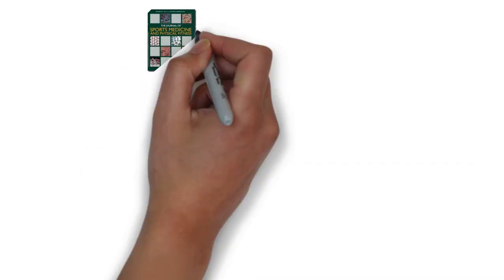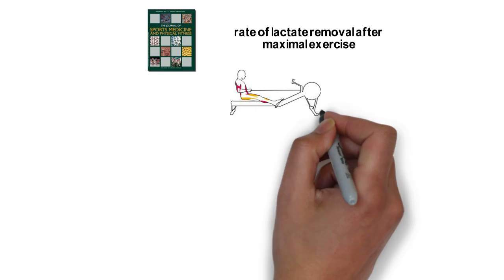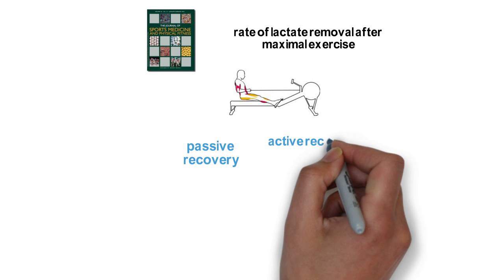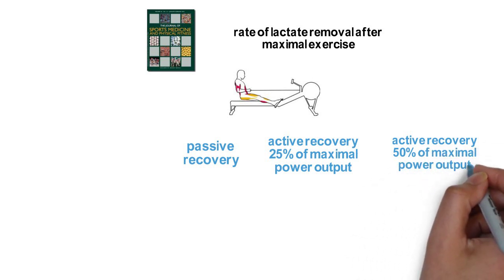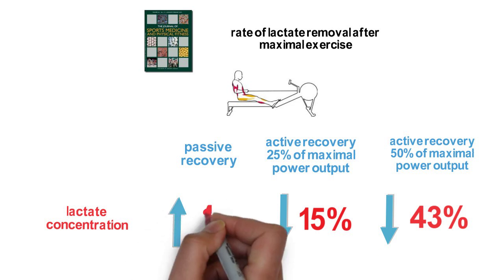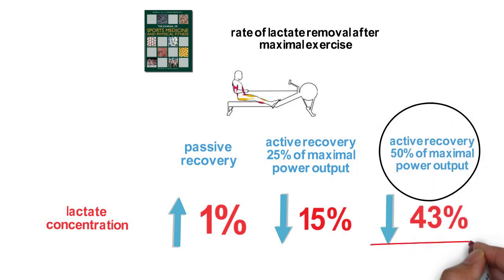If you're interested in recovery strategies for your athlete, this next study is for you. The study looked at the rate of lactate removal after maximal exercise, using 30 elite male rowers who performed an incremental exercise protocol on a rowing ergometer. They were divided into three groups of 10, undergoing about 20 minutes of the following recovery scenarios: passive recovery, active recovery at about 25% of maximal power output, and active recovery at about 50% of maximal power output. Lactic acid concentration decreased by 43% and 15% in the active recovery groups, and increased by about 1% in the passive recovery group. Although sample size was small, there is a general trend towards a more active recovery intensity after maximal exercise.